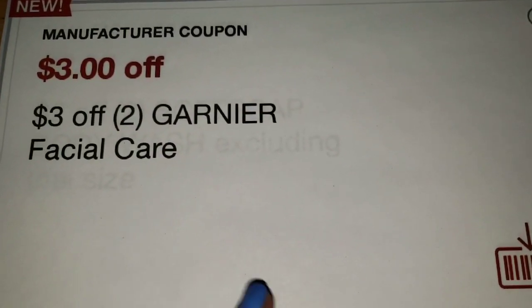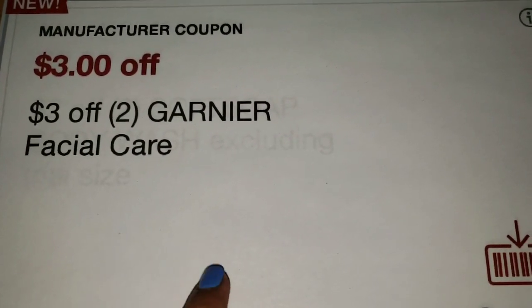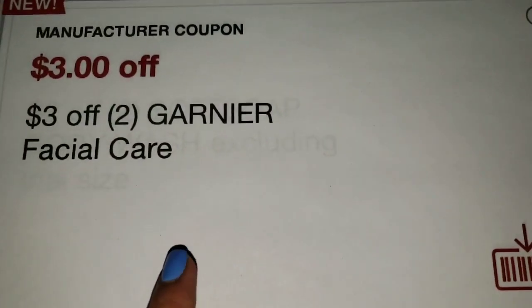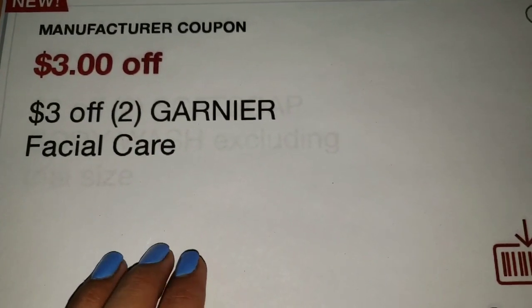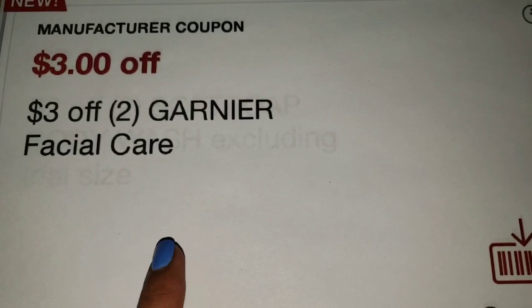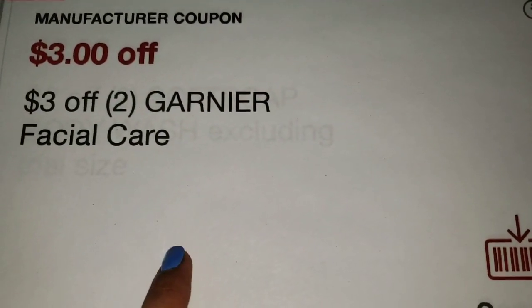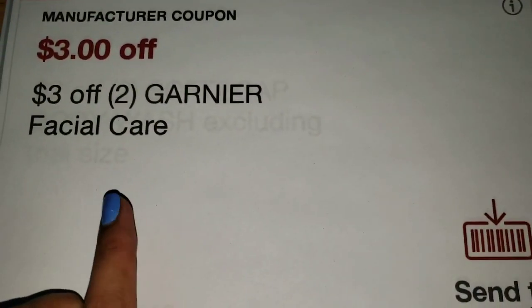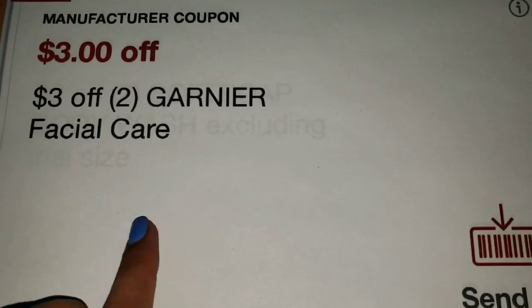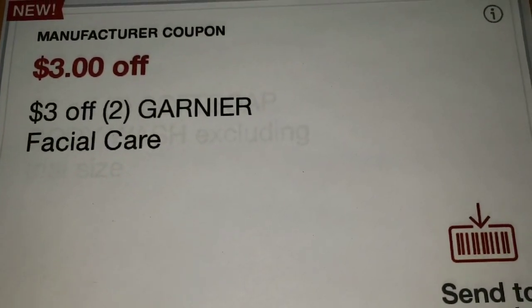What I highly suggest is to go to CVS and print these coupons at the Redbox machine as soon as you can. If you can't make it today, I recommend logging on to cvs.com and printing this CRT at home. If you do have this Garnier Facial Care CRT, it's definitely a great deal this week, especially if you received that $5 off $22 Facial Care CRT or the $6 off $24 Facial Care CRT. So hopefully you guys also receive this $3 off two Garnier Facial Care CRT.